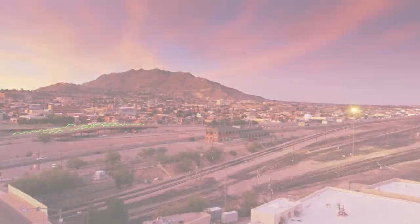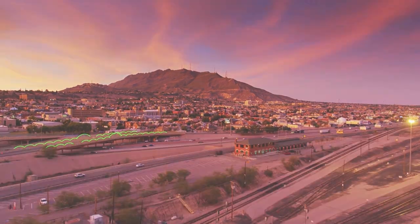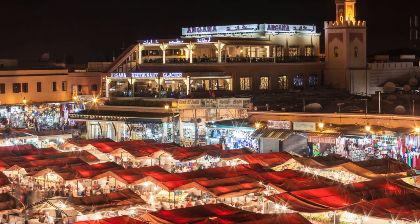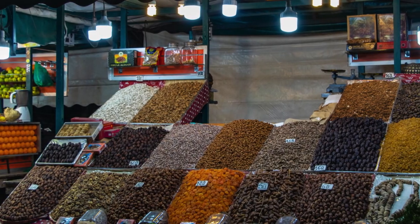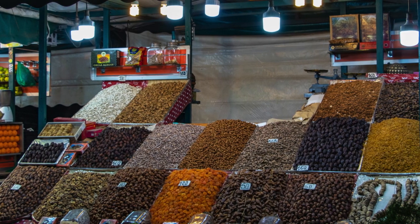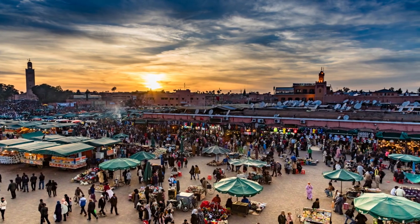Jemaa el-Fnaa: The vibrant main square of Marrakesh, Jemaa el-Fnaa is a bustling hub of activity day and night. Explore the lively souks selling everything from spices and textiles to traditional crafts, and witness street performers, snake charmers, and storytellers entertaining the crowds.